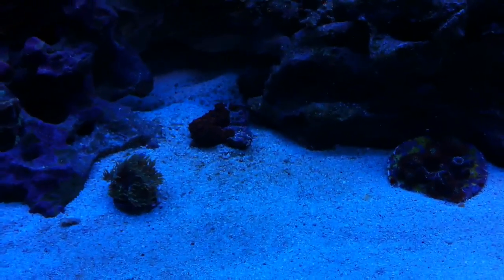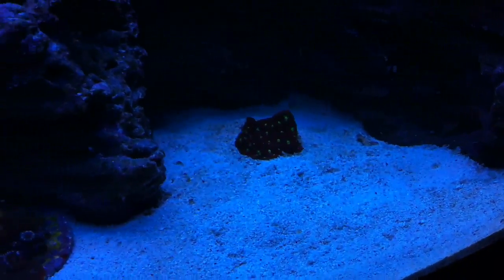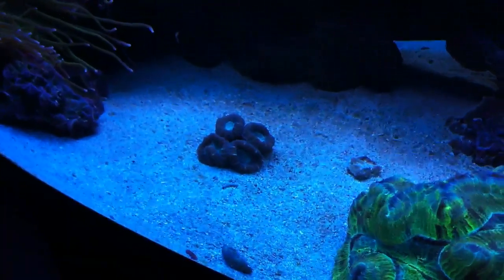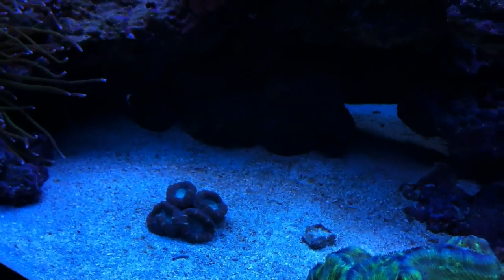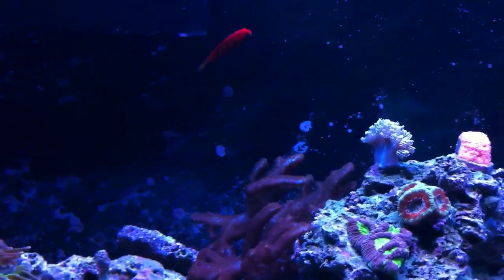There's the wrasse. Quick update — the sand bed is not nice and clean but not too bad for what it used to be. Still a little brown, but all in all I'm pretty happy with the bio pellets — doing a wonderful job. Funny thing is, last night I woke up and my pH had dropped down to about 7.7, which was pretty scary. I put some buffer in there and it's back up to 8.18, so I'm going to be really interested tonight to watch what happens with the whole setup.